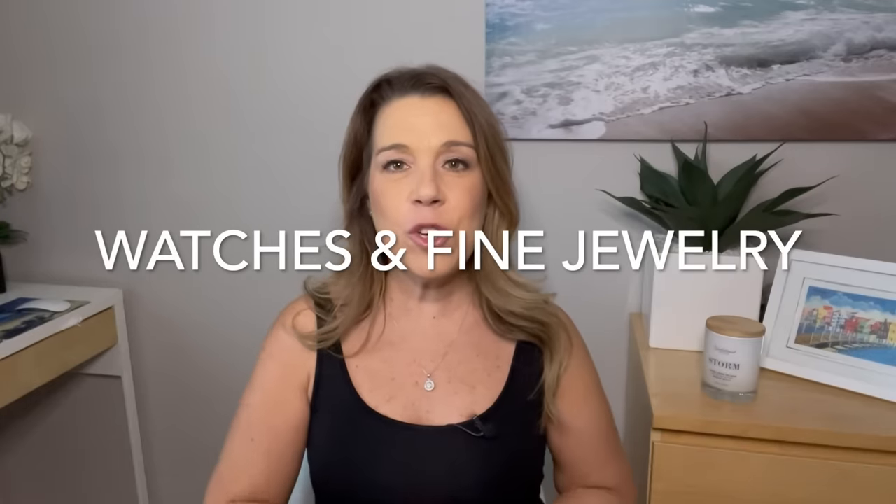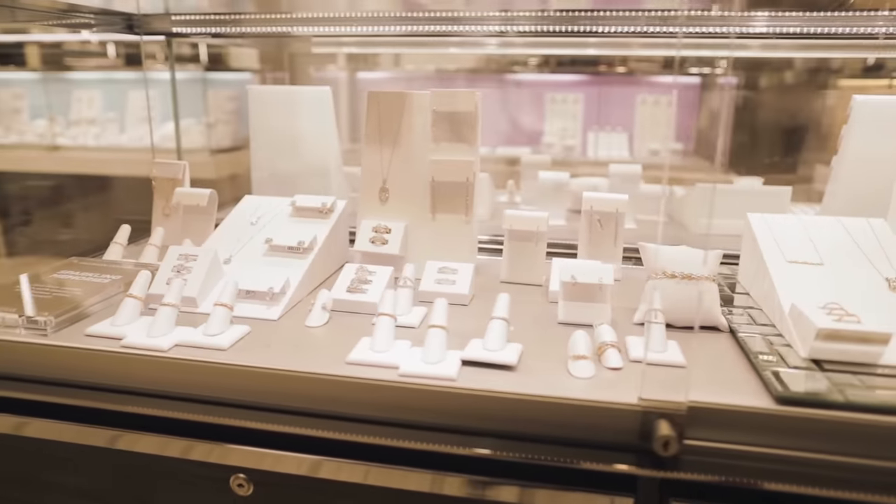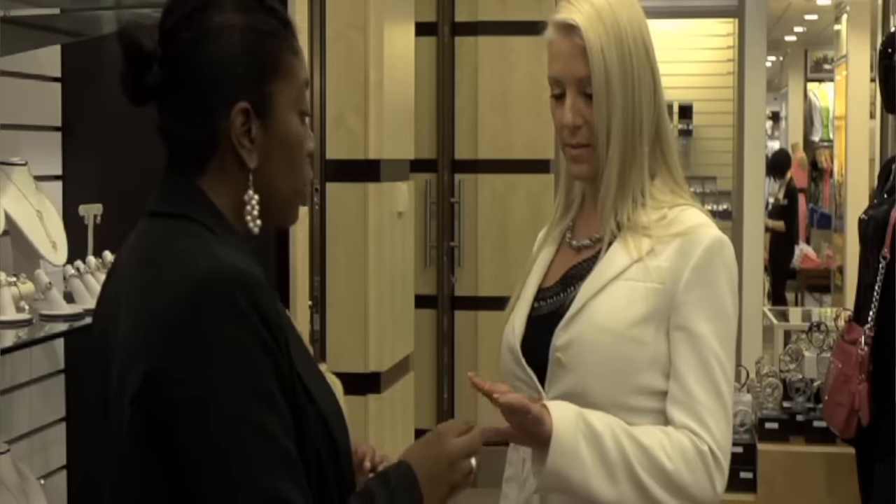Number one: watches and fine jewelry. We're starting with a pricier category because a lot of people, especially on a Caribbean cruise, think about buying a watch or jewelry in one of the islands. But you should look right on your cruise ship — there are often specials and promotions, and no taxes. Check not just on the first day but on subsequent days to see what promotions they have. If you like something, try it on and speak to the store staff. Ask when it might go on sale, because a couple of days in — or even towards the end of the cruise — those items often do go on sale.